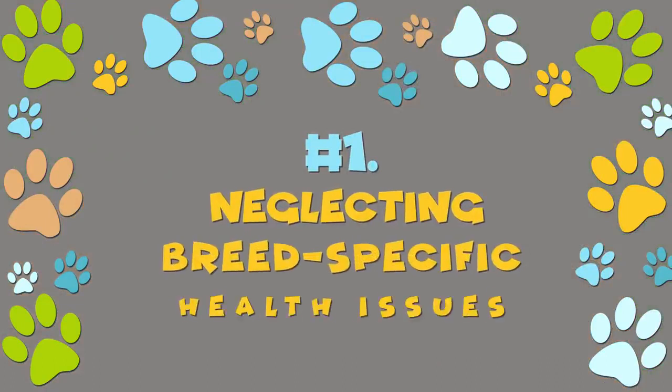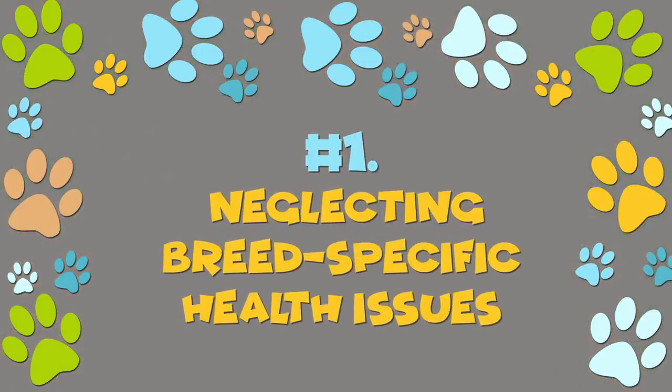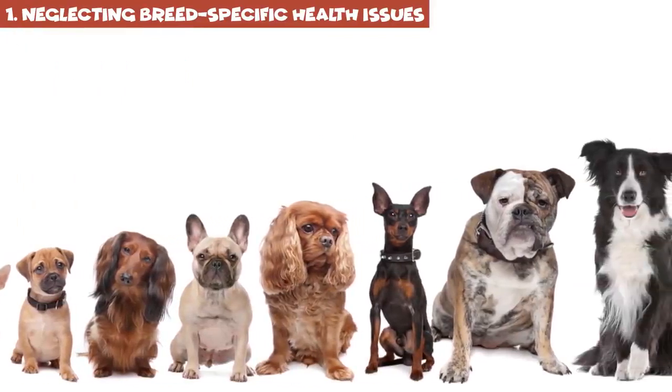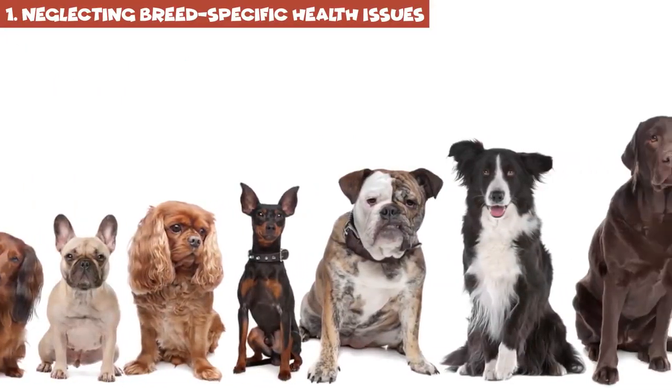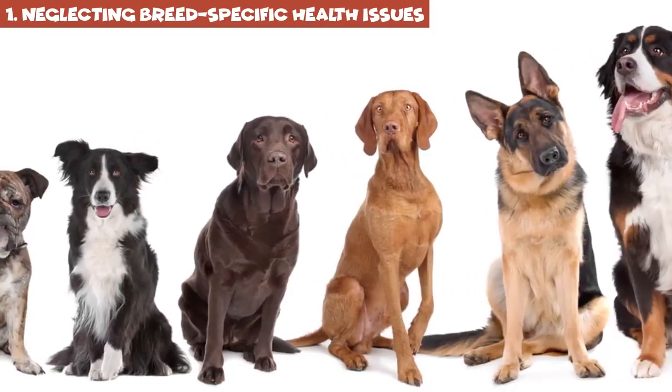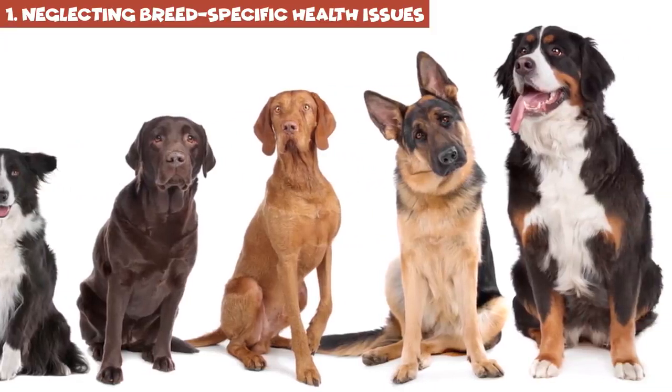Number 1: neglecting breed-specific health issues. Some breeds require specific grooming or have a predisposition to certain health issues. Always do your research before you get a pet, so that you'll know how to best take care of it and what problems to look out for.